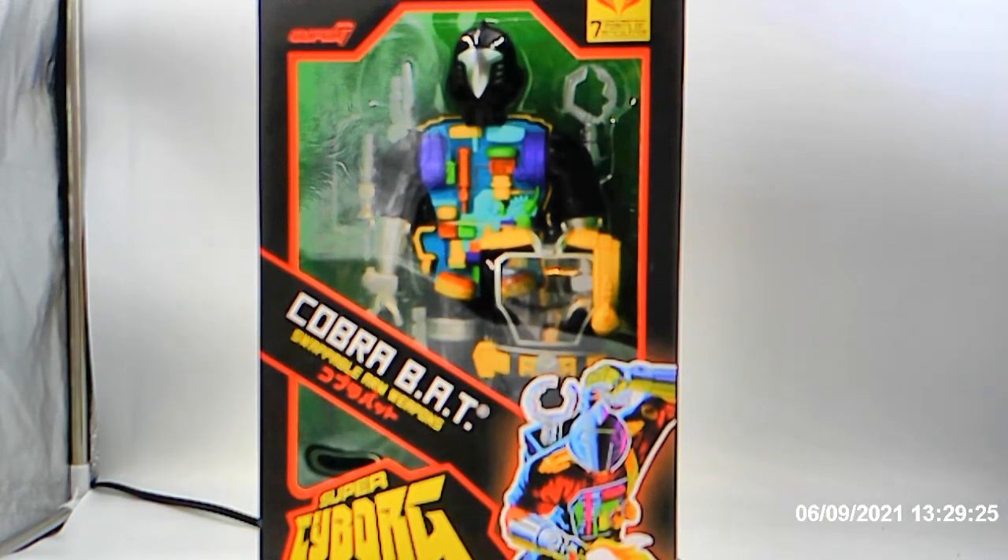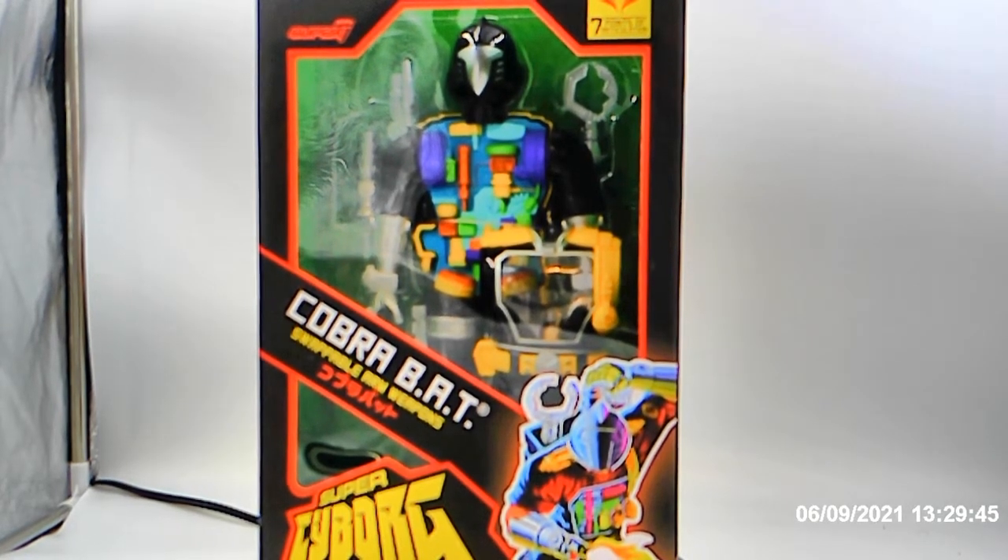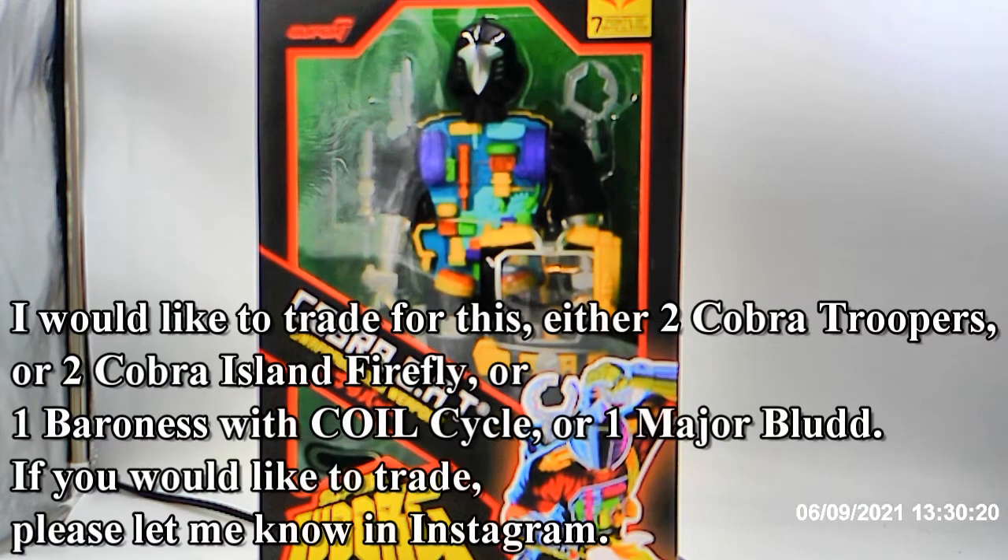I do have a few things I would like to trade for. Please contact me through Instagram — my name is the same as my YouTube name, which is RenegadeBiker24. I'm looking to trade this for either a Major Bludd, a Baroness with coil cycle, or Cobra troopers — and I'm going to need at least two of those.